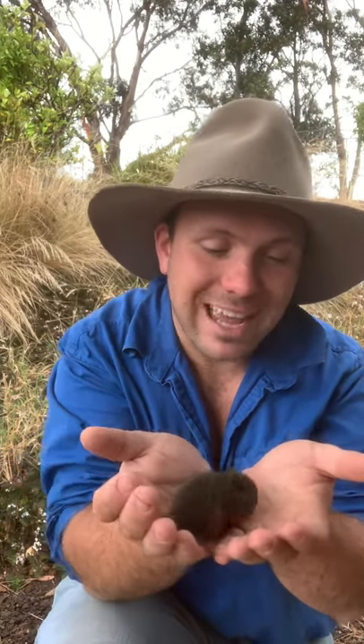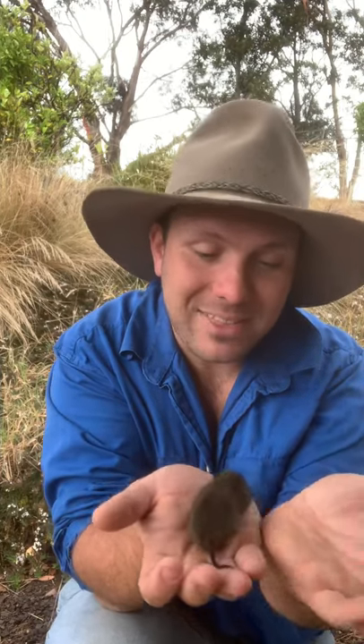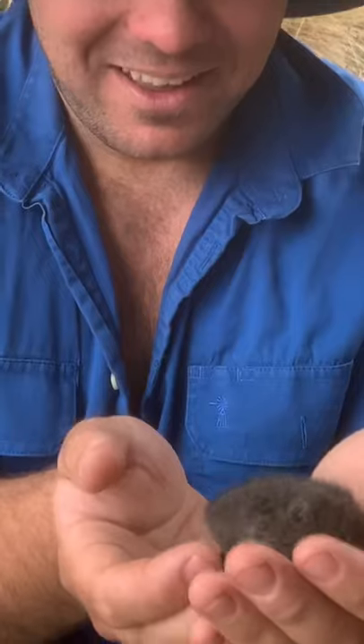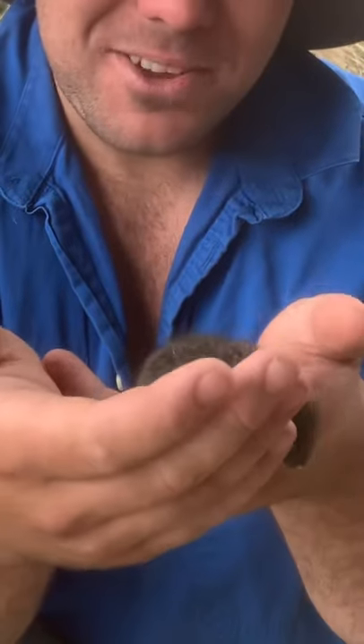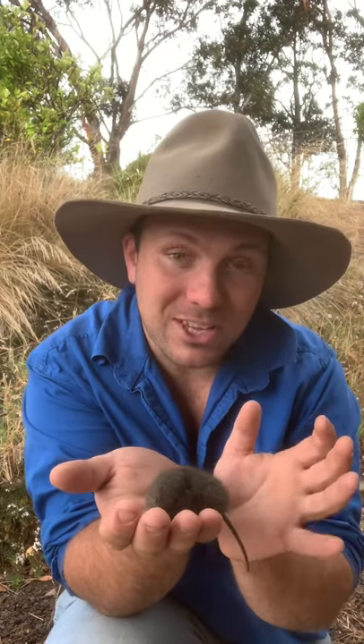But unlike the introduced species, she's got a tail shorter than her body. These guys are found all the way from the tropical north and the Atherton Tablelands, all the way down to Tasmania and into South Australia.